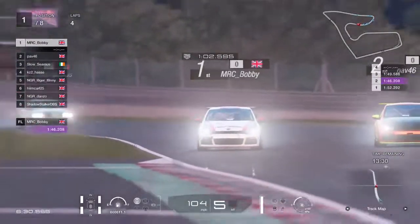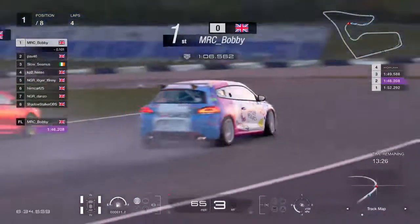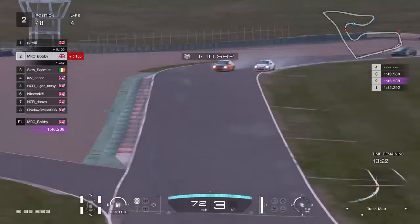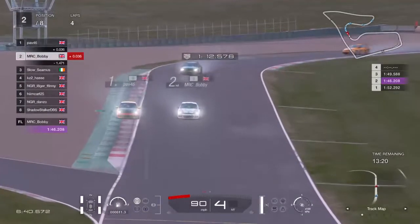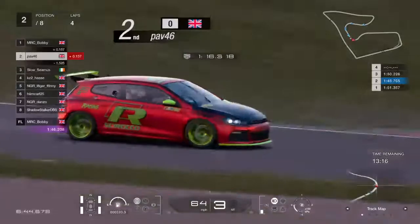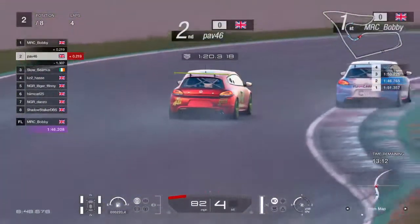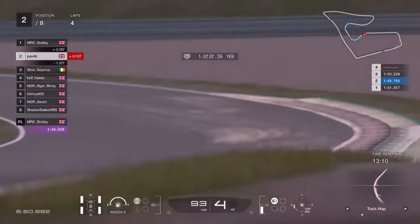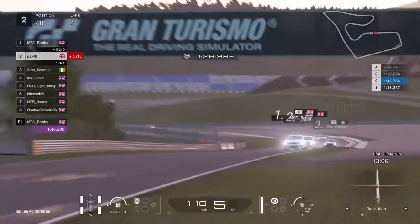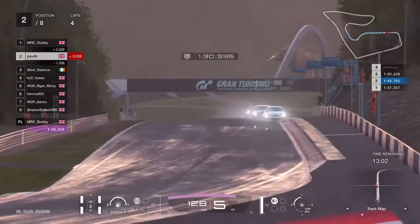They're now going side by side into T5 or T6. Watch that time — Slow Seamus is bolting down now, that'll come down to about a second in a minute. Bobby's ahead — Pav had to concede that place. Bobby goes for the cutback, doesn't get that done. Seamus is now getting the slipstream from these guys and slipstream at this circuit really matters.